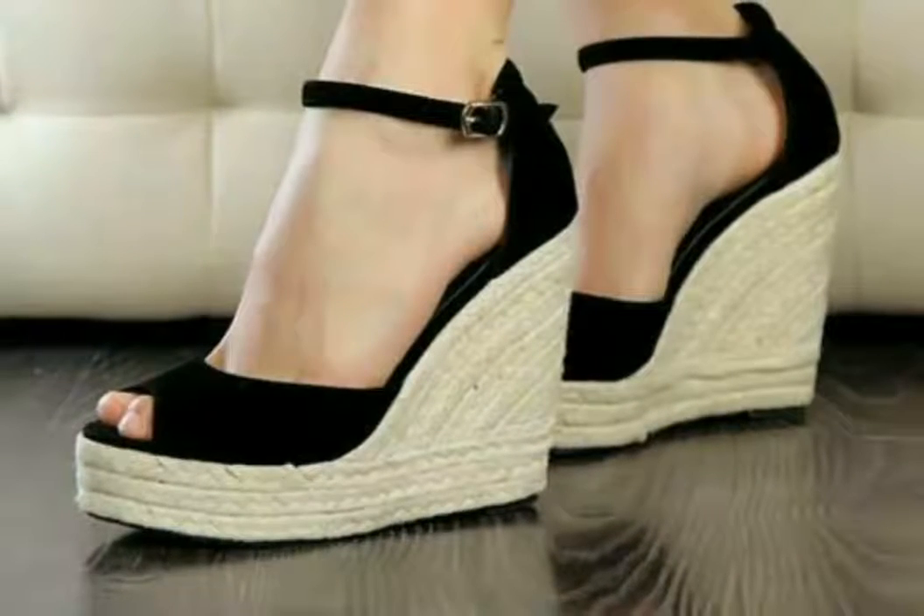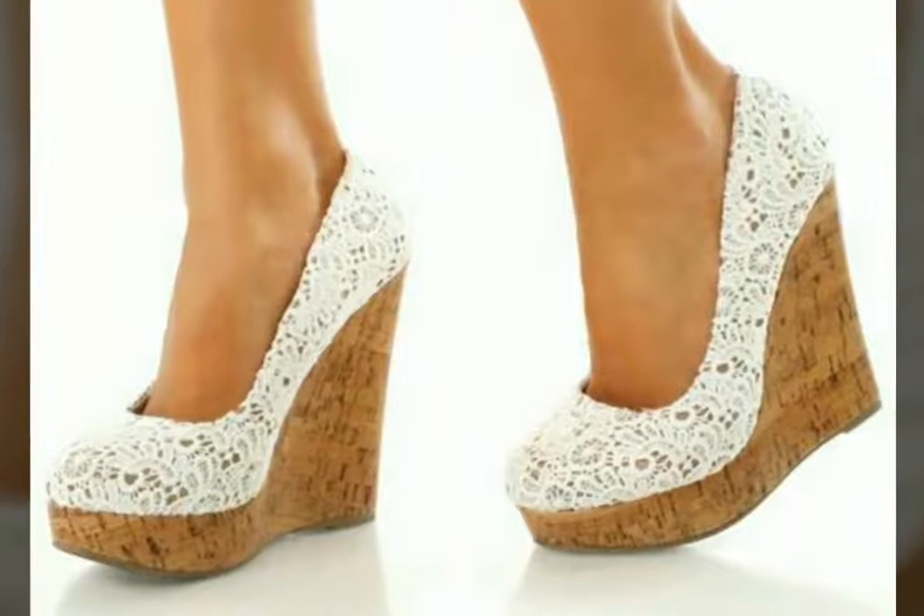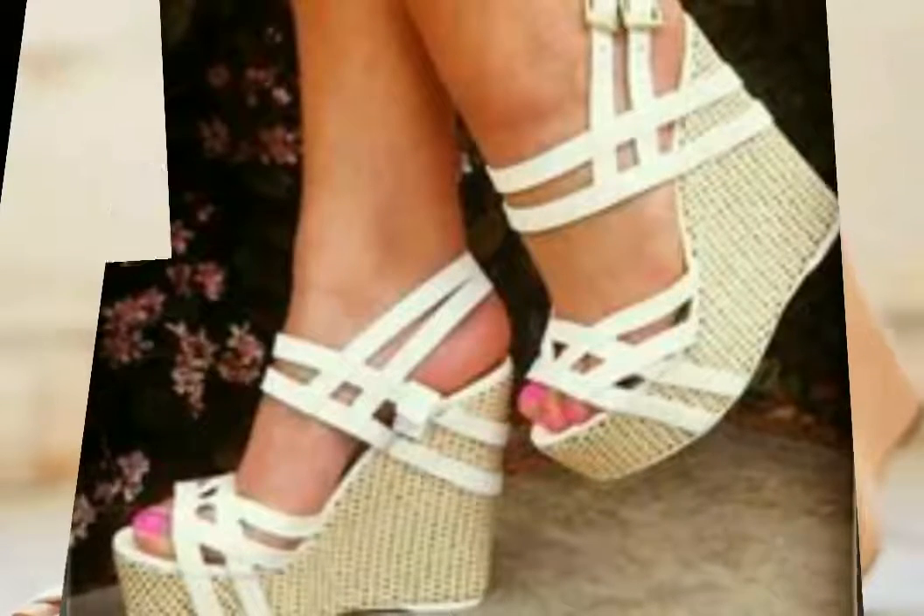If you are loving all these beautiful formal wear sandal designs, please do like my video and subscribe to my channel. Also click the bell icon — after clicking the bell icon you will get notifications of my new videos and you will never miss any video or any collection on my channel.